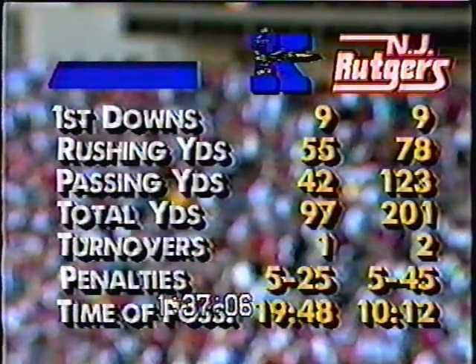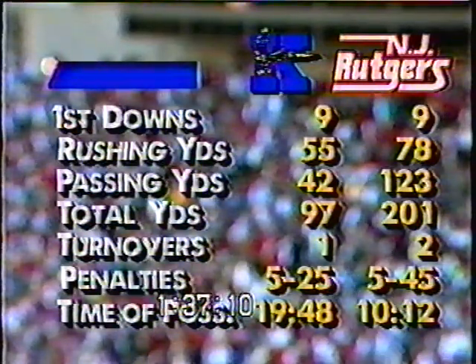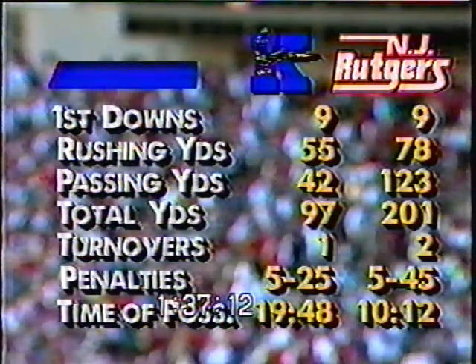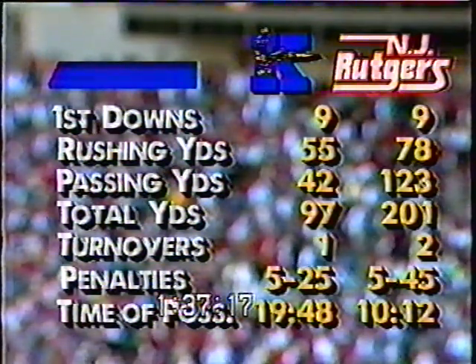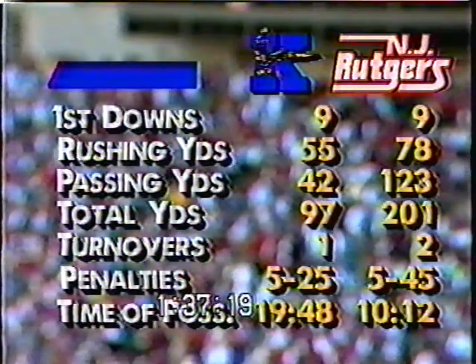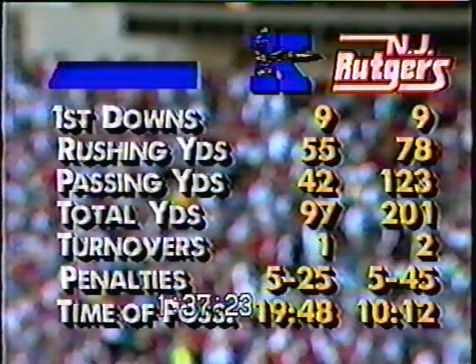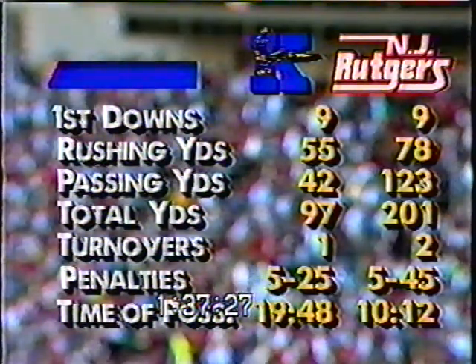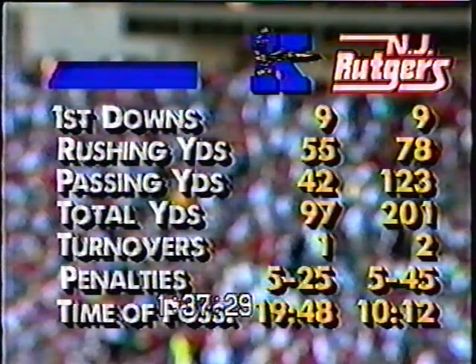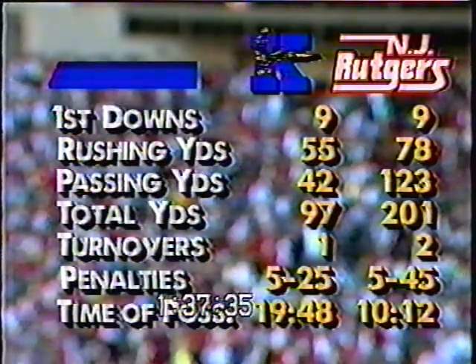The Rutgers defense has been a factor — they've allowed just 97 yards total offense to Kent in the first half, and they came up with a turnover for a touchdown. Offensively, I think they sputtered at times. They really came out trying to run the football with no success, then opened up and started throwing on early downs. The passing yardage started to accumulate. The only negative thing is the five penalties.